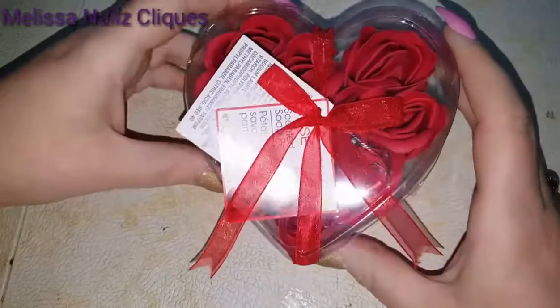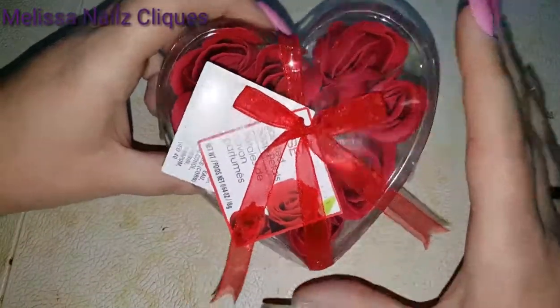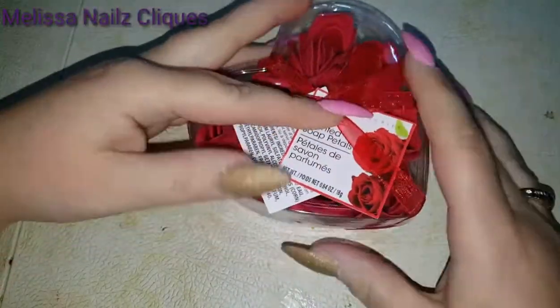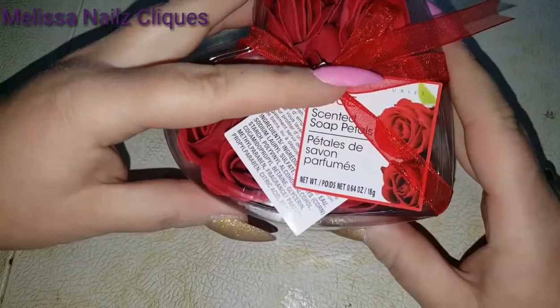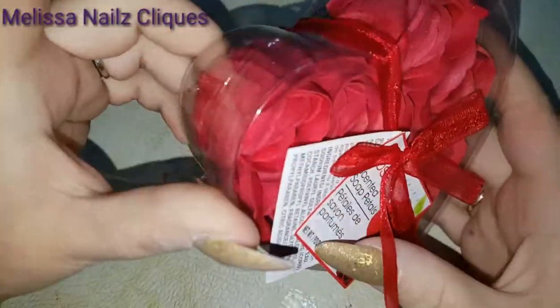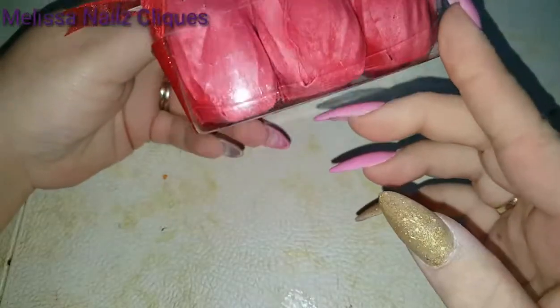Look at how cute — aren't those beautiful? Scented soap petals! I've never seen those before. That is so pretty, that's awesome. I love it, I'm gonna have to try that out. Thank you!